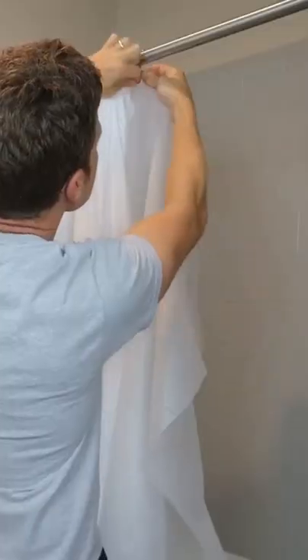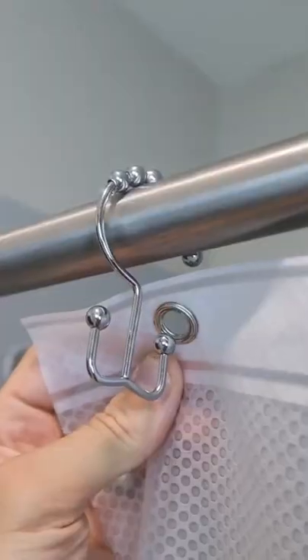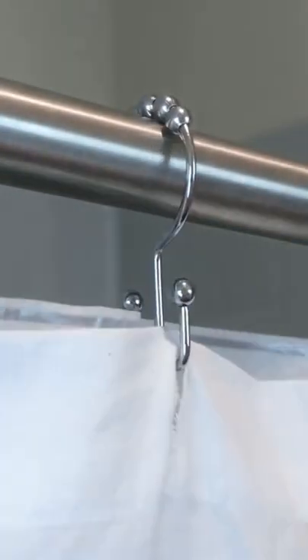Bathroom gadgets you need or don't. Anyone else hate changing the shower liner every single month? These dual curtain hooks allow for the curtain and liner to be installed separately, so you can effortlessly exchange each one.